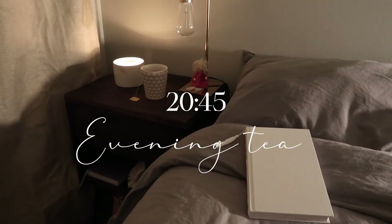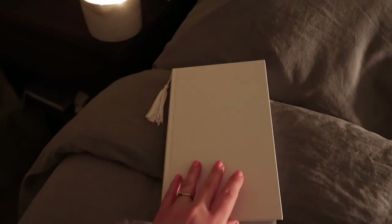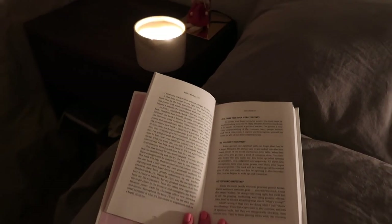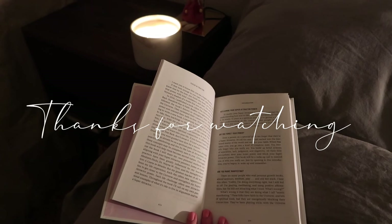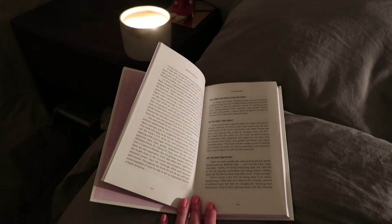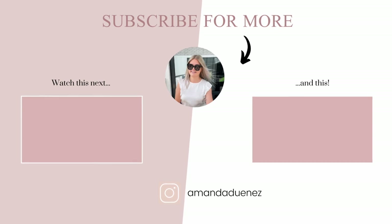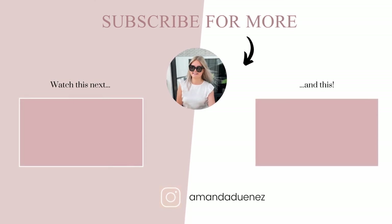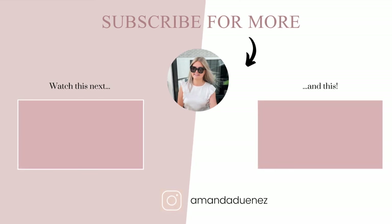Later in the evening I was craving some tea, so I lit up a candle, poured myself a cup of tea, and had a little cozy time in bed reading a book. I hope you liked today's video — if you did, please give it a thumbs up and I will see you in my next video next Sunday.